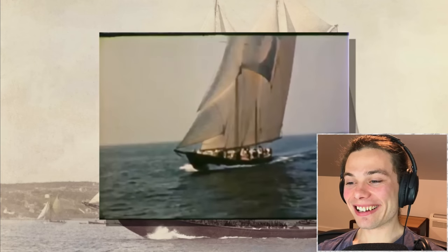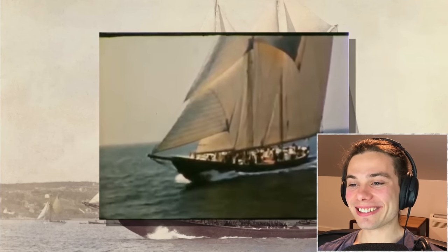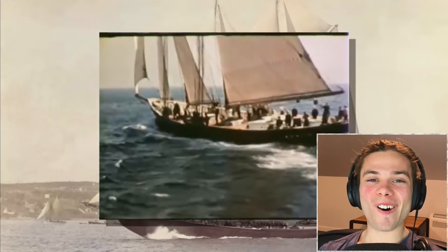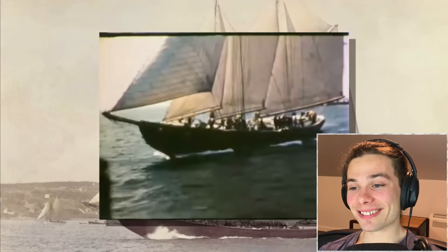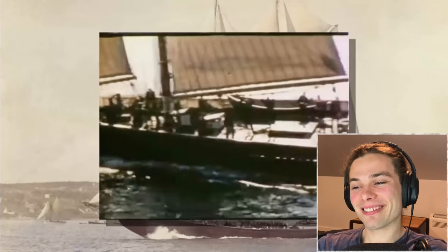In 1937, Bluenose was challenged to a race by the American schooner Gertrude L. Thebaud — the one that had beaten it in 1930. The race was a best-of-five series for the International Fisherman's Trophy, starting October 9th, 1938. The ships split the first two races; Bluenose won the third by a larger margin, lost the fourth, and then won the decisive fifth race — the last race of the fishing schooners of the North Atlantic.